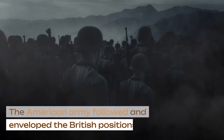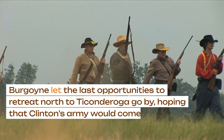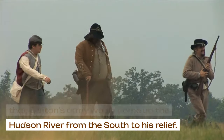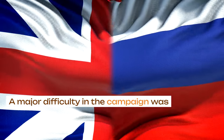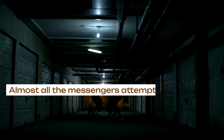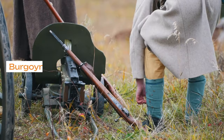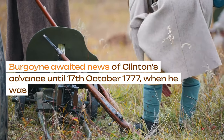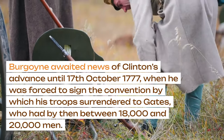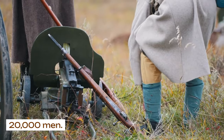The American army followed and enveloped the British positions. Burgoyne let the last opportunities to retreat north to Ticonderoga go by, hoping that Clinton's army would come up the Hudson River from the south to his relief. A major difficulty in the campaign was communication between the two British forces — almost all the messengers attempting the journey between Burgoyne and Clinton were caught and hanged by the Americans. Burgoyne awaited news of Clinton's advance until 17 October 1777, when he was forced to sign the convention by which his troops surrendered to Gates, who had by then between 18,000 and 20,000 men.